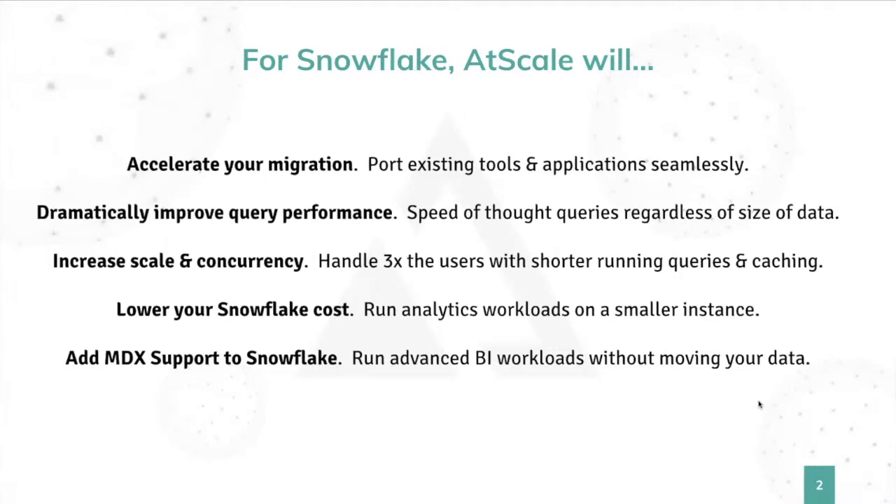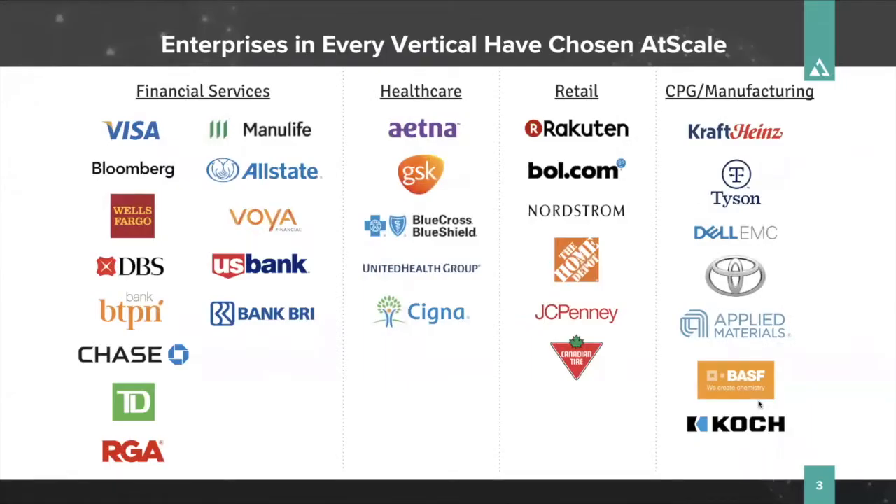We have a bunch of great customers in different verticals. As Court mentioned, we do two things for them: we migrate and modernize them to move to a data lake, or we allow them to move to the cloud. In Snowflake's case, when you move to the cloud, you've got to rewire those applications and worry about data in multiple locations. With AtScale, we can abstract and virtualize that for you, so your users won't know the difference. You can make those platform changes and nothing changes for them.